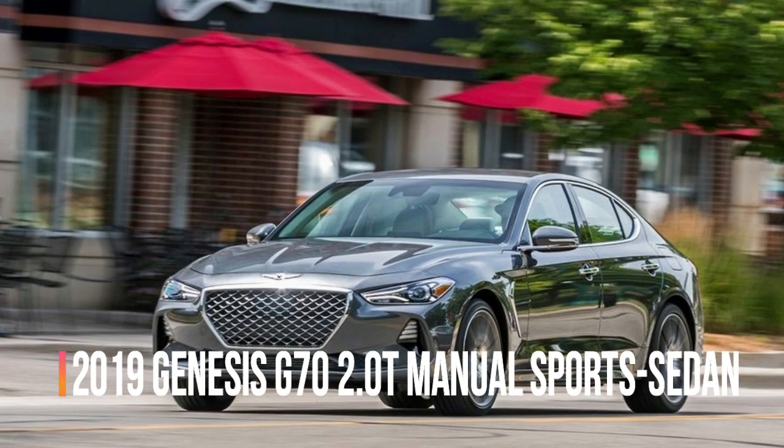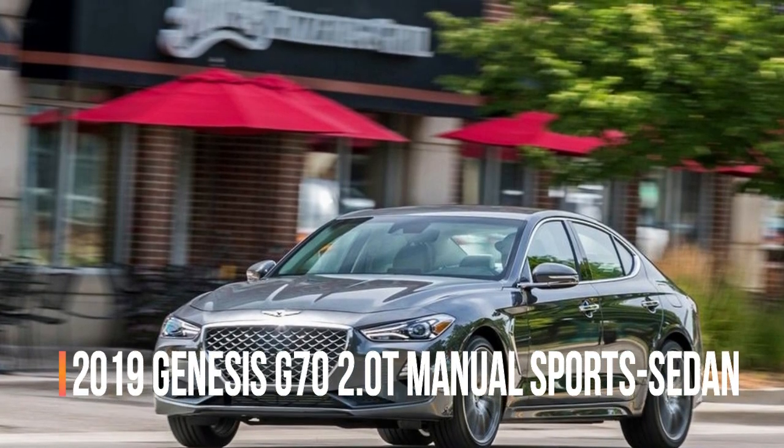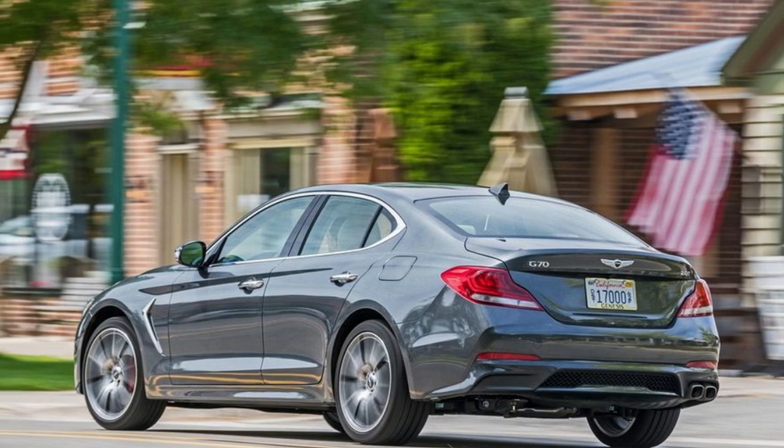What is the car's mission, and how well does it execute it? It's one of the most important questions we ask of a new vehicle.